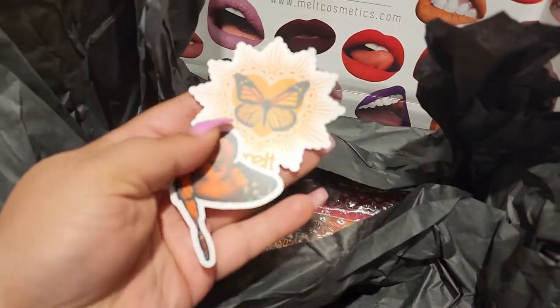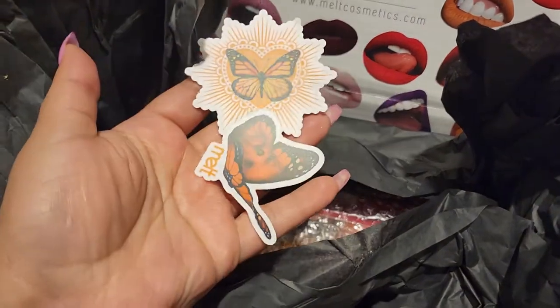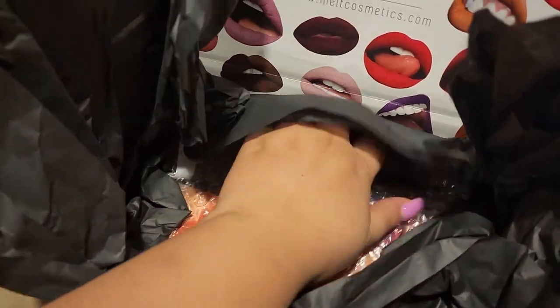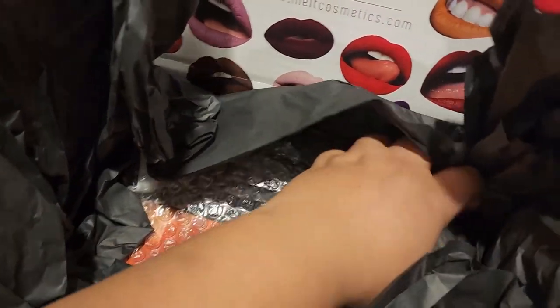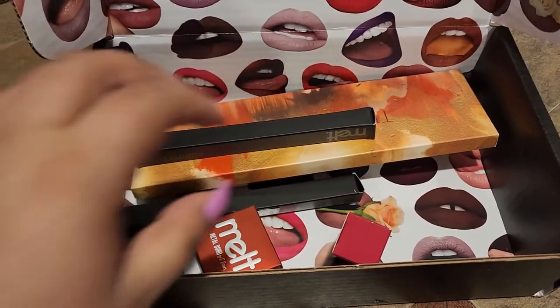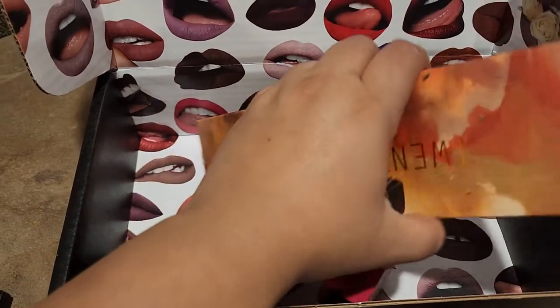Look, we have some little stuff in here too, that's cute. Let's see what all we have in here. Okay, I'm going to have to open this — give me a second. Okay, so here's a quick look at all the things we got in here.